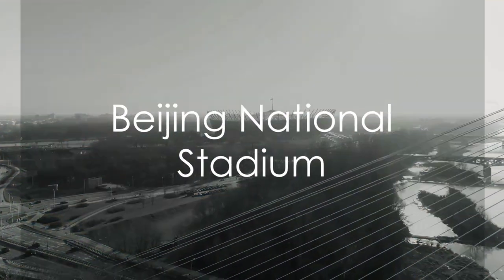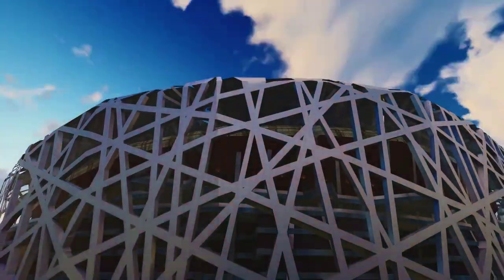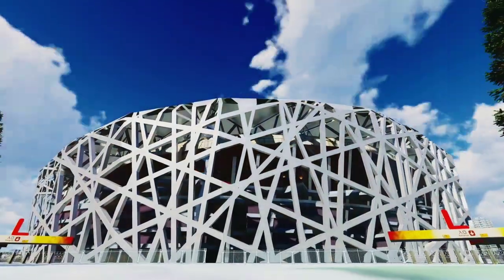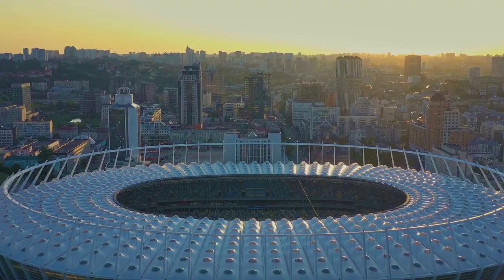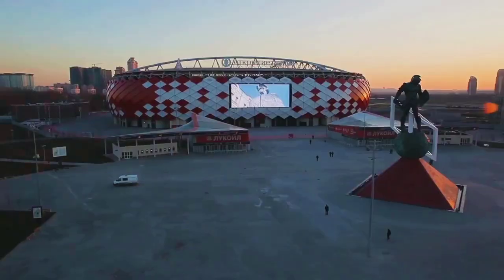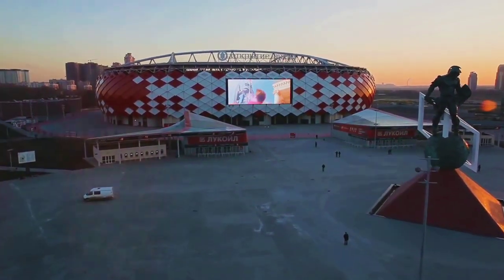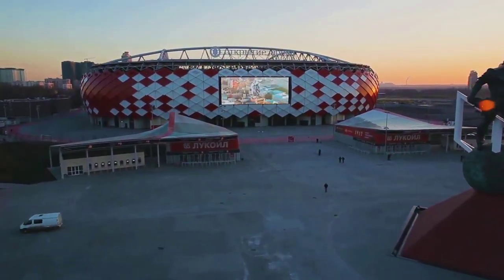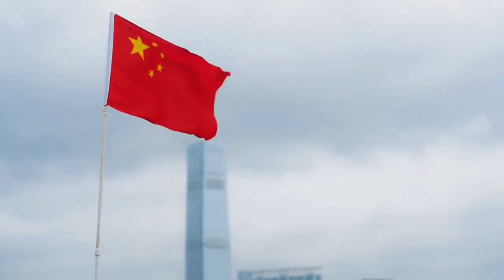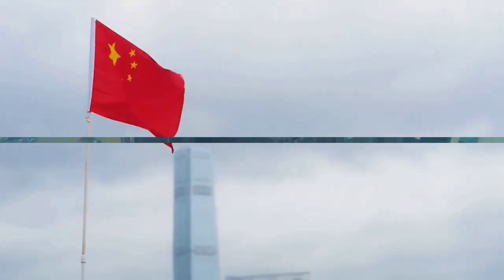Lastly, marvel at the Beijing National Stadium, an architectural masterpiece. Often referred to as the Bird's Nest, this iconic structure with its intricate web of steel beams is an ode to modern design. Offering breathtaking views of the city, it stands as a beacon of China's architectural prowess. The stadium has hosted countless international sporting events, including the unforgettable Summer Olympics of 2008. With its awe-inspiring design, it completes Beijing's skyline, symbolizing the city's dynamism and passion for sports.